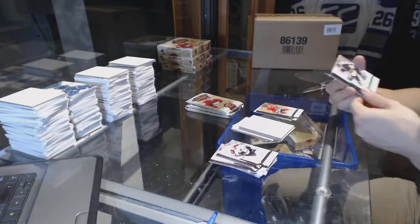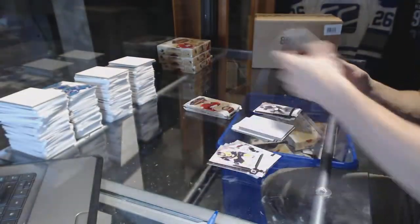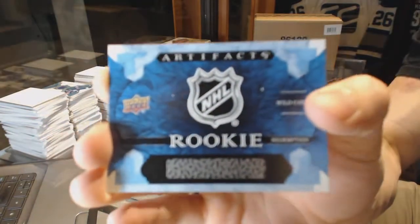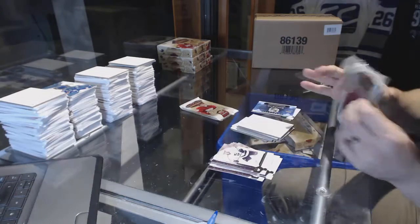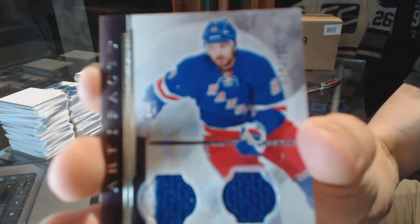We've got an emerald numbered to $9.99, Evgeny Malkin. Rookie Redemption Wildcard number 211. Dual jersey numbered to $1.25, Rick Nash.